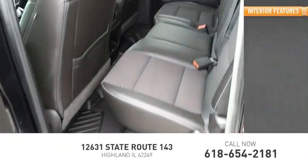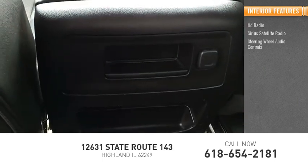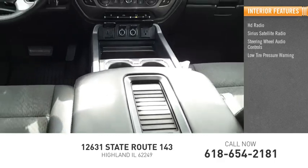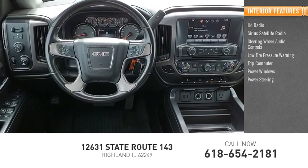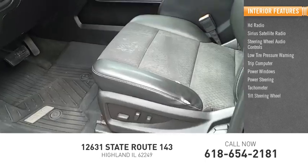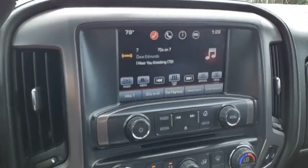Inside you'll find HD radio, Sirius satellite radio, steering wheel audio controls, low tire pressure warning, trip computer, power windows, power steering, tachometer, and tilt steering wheel. This vehicle offers reliability and good looks at a great price.